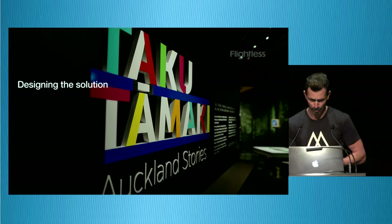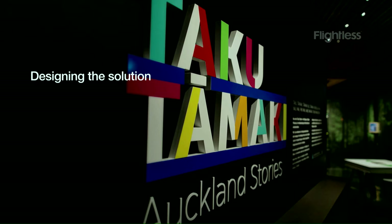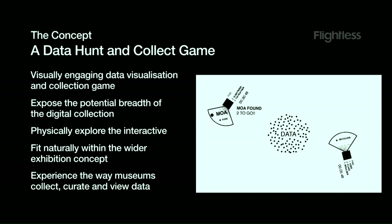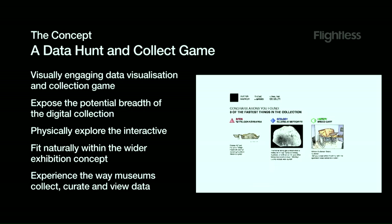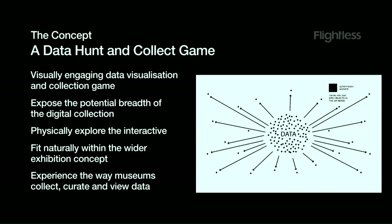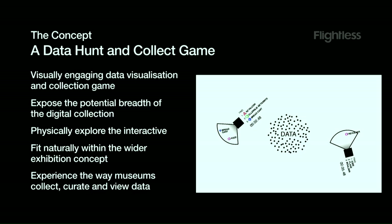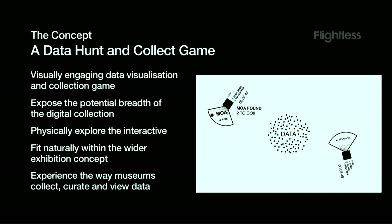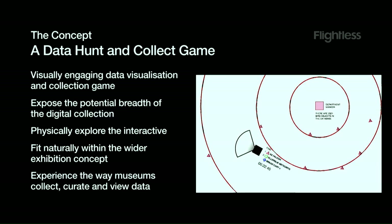The interactive table was designed specifically for the Tāku Tāmaki — Auckland Stories exhibition. The eventual idea was a visually engaging data-viz hunt-and-collect game. One of the common things from the workshop was this idea of a treasure hunt as a compelling way to discover things. We wanted to show the breadth of the digital collection by visualising objects within the collection, using the object visualisation to run the game rather than the actual content itself.